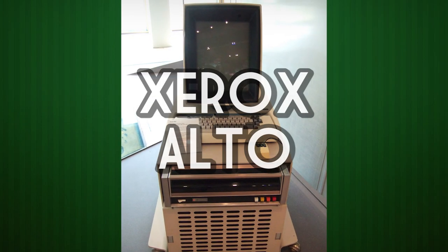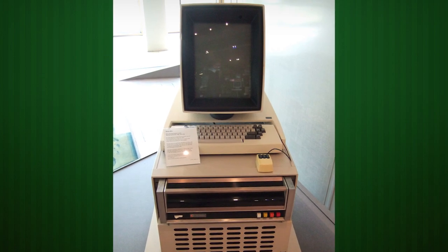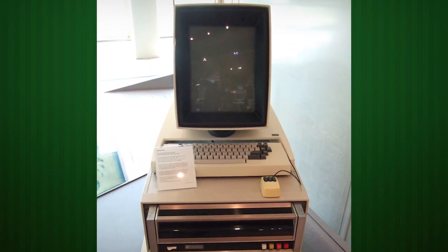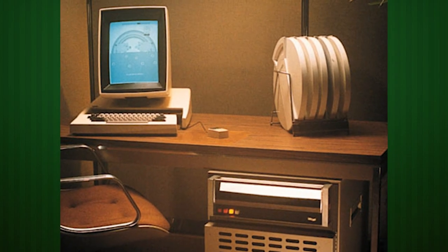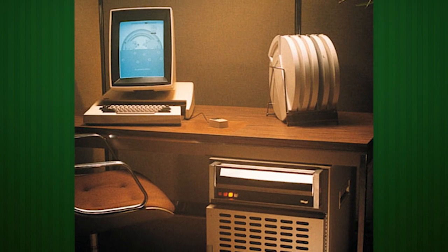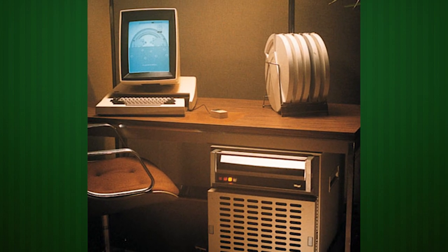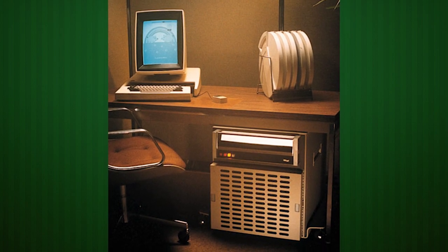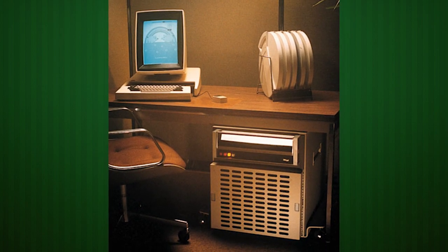The Xerox Alto. This machine was so far ahead of its time that it's a wonder that Xerox didn't dominate the personal computer marketplace in the latter part of the decade. Released in 1973, the Alto was the first computer with an operating environment designed from the ground up to use a graphical user interface, inspiring a generation of GUIs introduced a decade later.